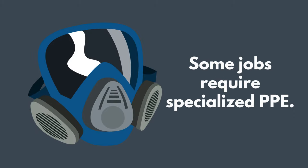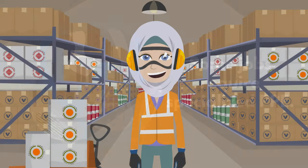For some jobs, you might wear a face shield or respirator. Your employer will train you in how to use specialized PPE.